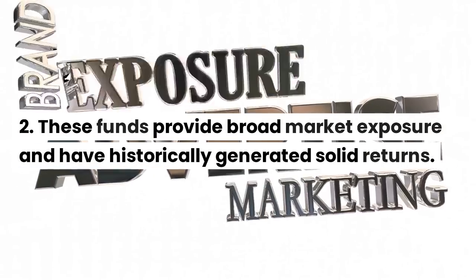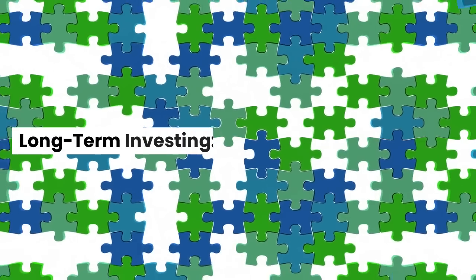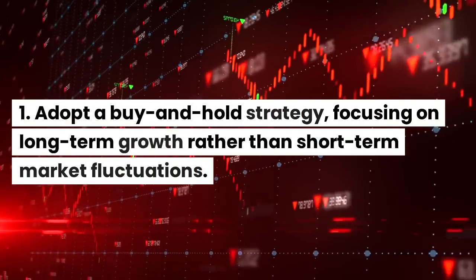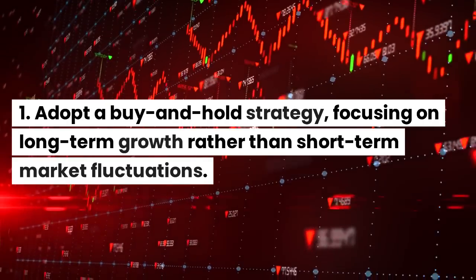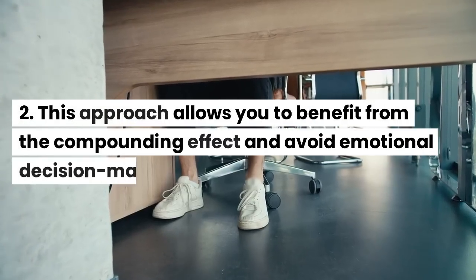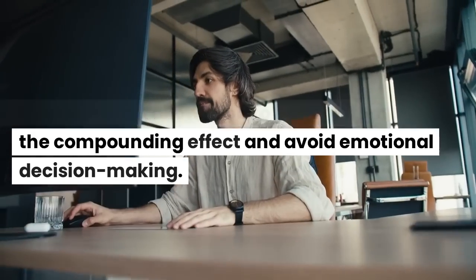Long-Term Investing: adopt a buy-and-hold strategy, focusing on long-term growth rather than short-term market fluctuations. This approach allows you to benefit from the compounding effect and avoid emotional decision-making.